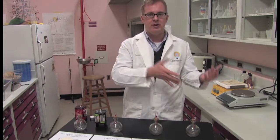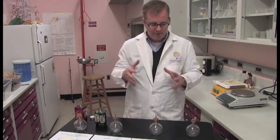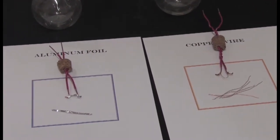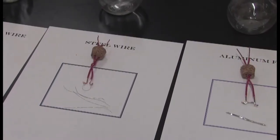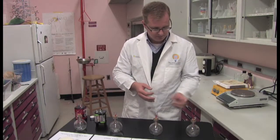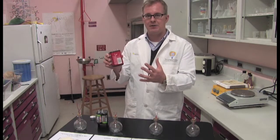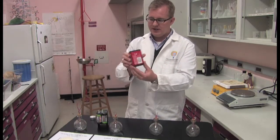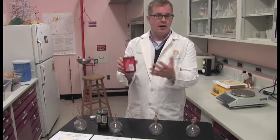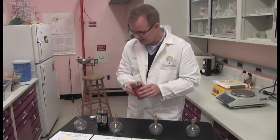Originally Edison used paper, then bamboo, then tungsten, which is a metal. So we're going to try four different types of metal: copper wire, aluminum foil, steel wire from picture frame hanging wire, and nickel-chromium wire called nichrome. For a power source, we've tried several different batteries, and the best results come from six-volt lantern batteries that you can buy at a hardware store or camping supply store. These are actually fairly easy to find.